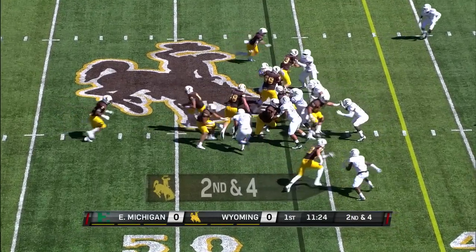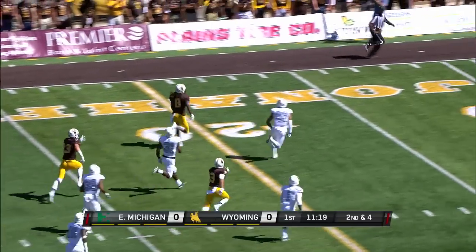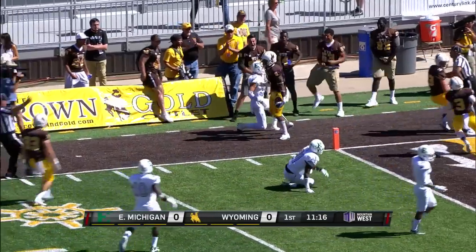See if the Cowboys run it here on second down. They will, with Hill. And he's got space. Hill off to the races — down to the ten, and knocked out of bounds at the six.